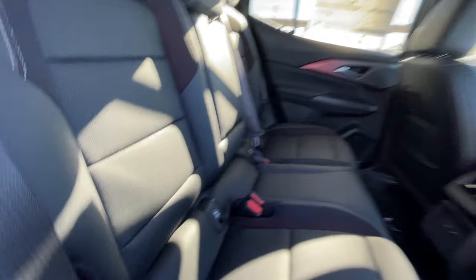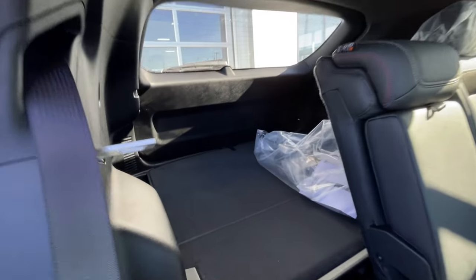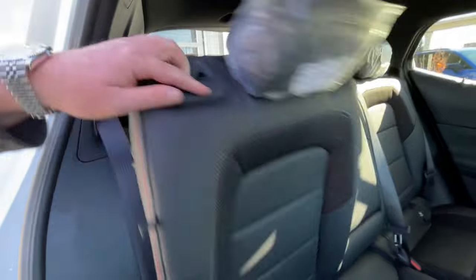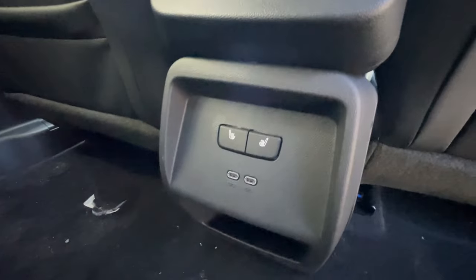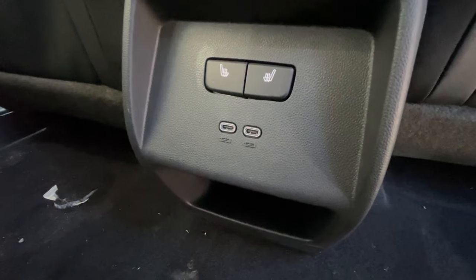Heading back inside the Equinox EV, the back seats are car seat-ready and easily collapsible in a 60-40 split, allowing plenty of access to your trunk. Cup holders come down in the middle, and in the center console you can find the heated seats controls and two USB-C charging ports.